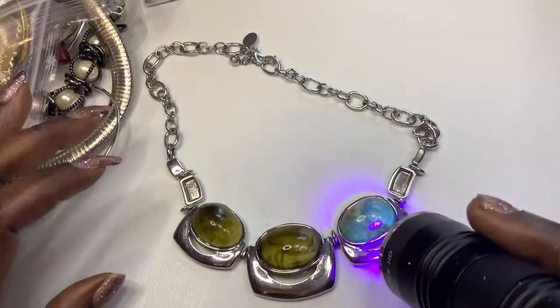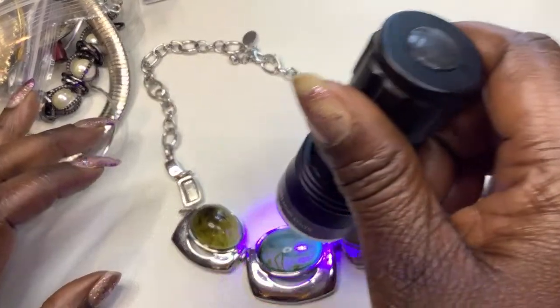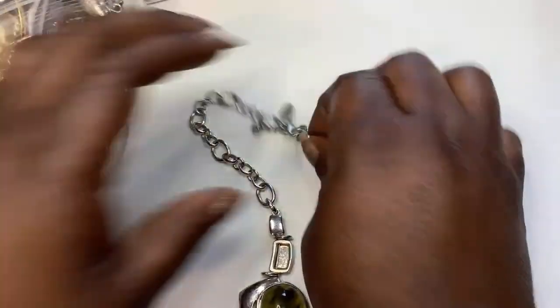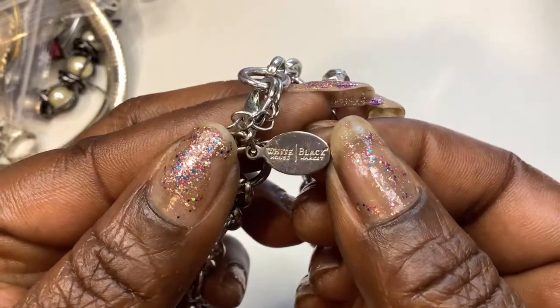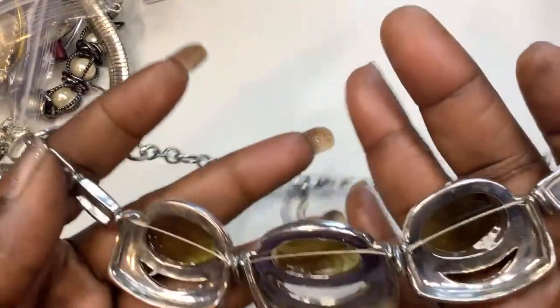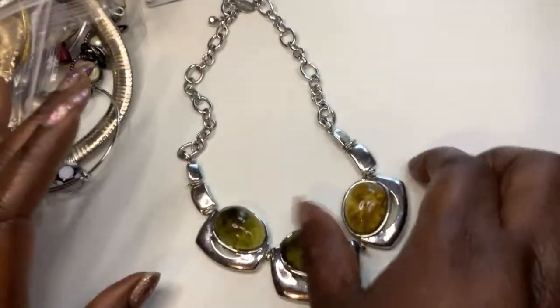I just wanted to see if it glows. This is a Whiting and Davis piece. Whiting and Davis is an expensive store — like with clothes, purses, and jewelry. It's like Chico's. But that's pretty, so we have that.